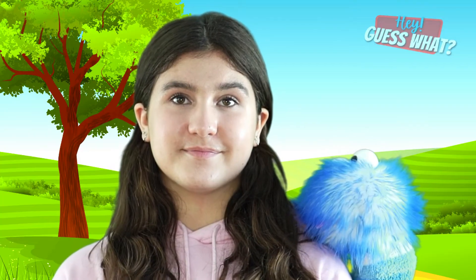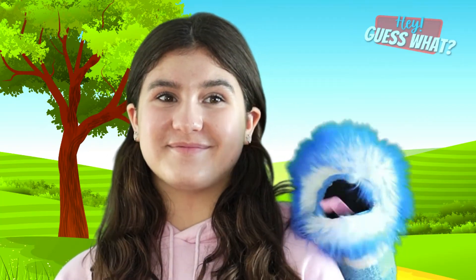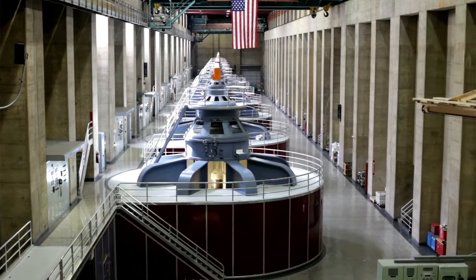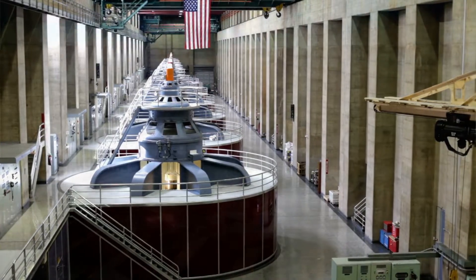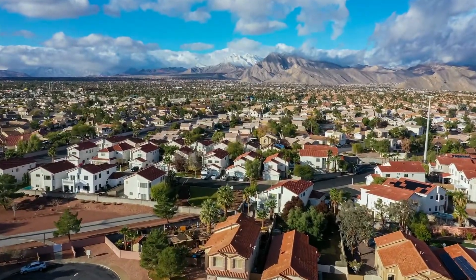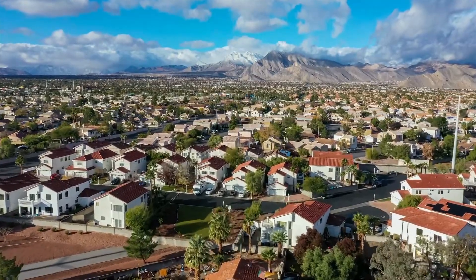The dam also has something called the Hoover Power Plant. This power plant has 17 generators. That may not sound like a lot, but more than 20 million households from Nevada, Arizona, and California rely on those 17 generators' power.